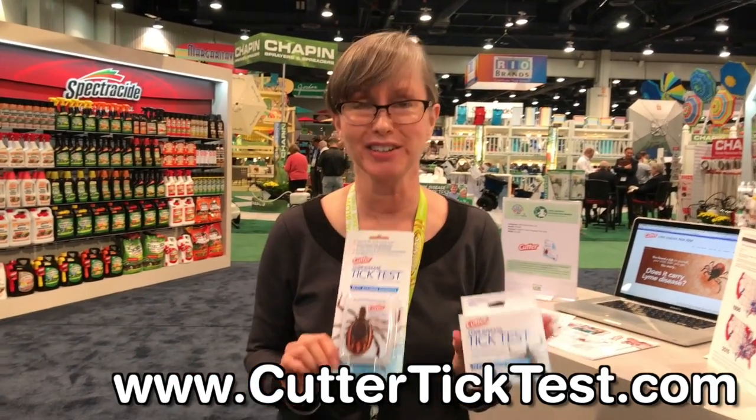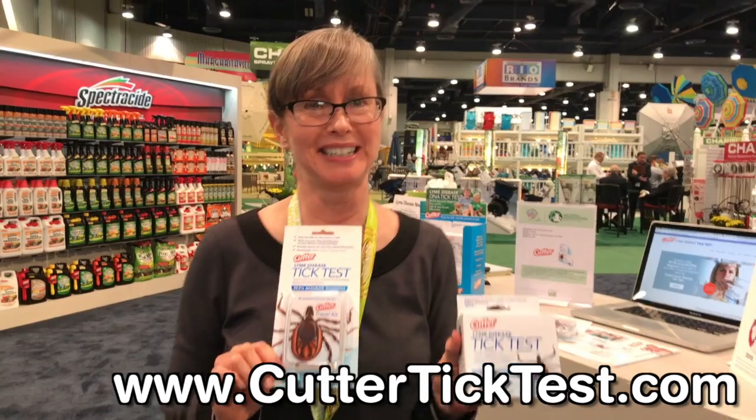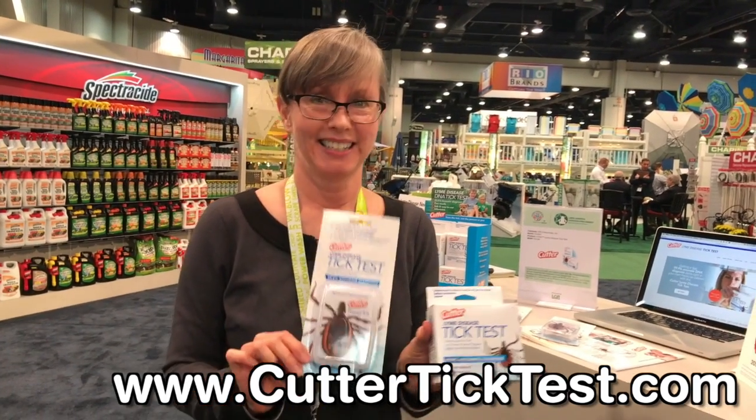So there you go. Thank you very much. Make sure you check it out — now we know what the packaging looks like and where to go. CutterTickTest.com. Thank you.